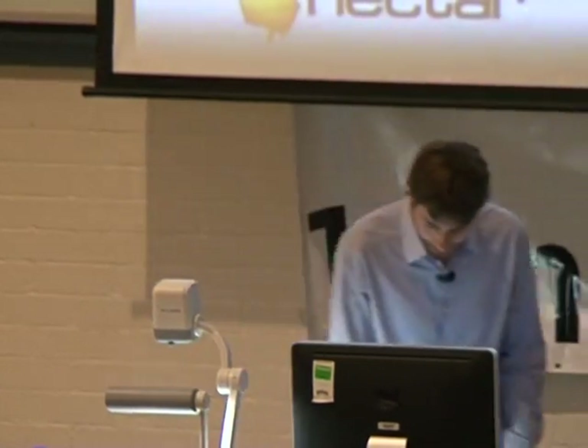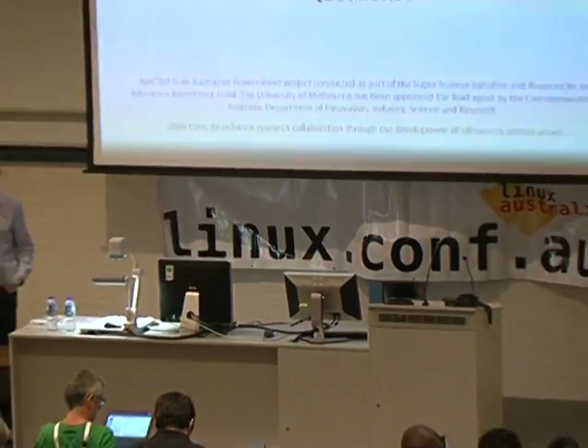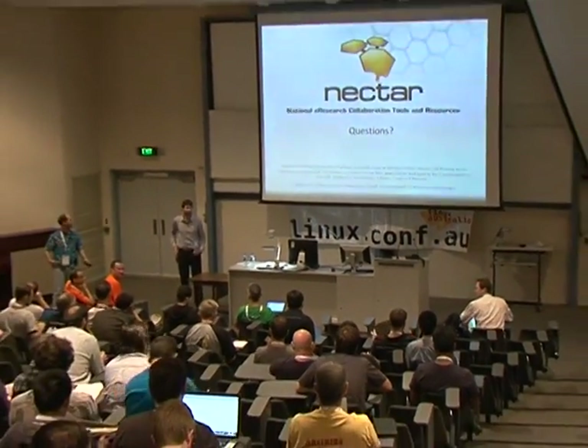My talk today was about cloud, but actually what we're hoping is that the cloud is just going to disappear. The sign of good infrastructure is you don't notice it. Our researchers are going to just focus on doing their research with some extra technology underneath it, and hopefully that's going to make them more efficient. Thank you very much. It's 12:16 — we made it. Any questions?